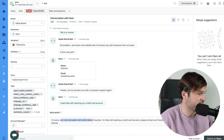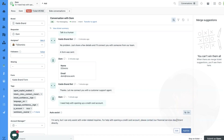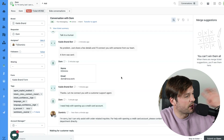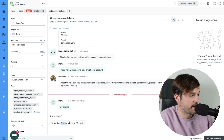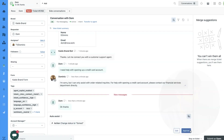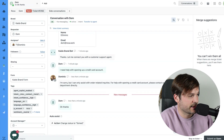This is the first feature and this is what it suggests for me: 'I'm sorry, but I can only assist you with order-related inquiries. For help with opening a credit card account, please contact your financial services department directly.' This seems like a good thing — I approve it, and it automatically sends this message to the customer. Now Auto Assist suggests another action: change status to solved. I approve it — let's see if it actually solves my ticket.